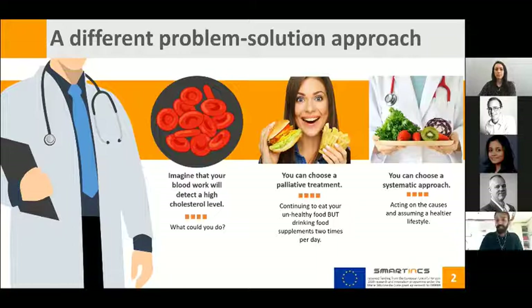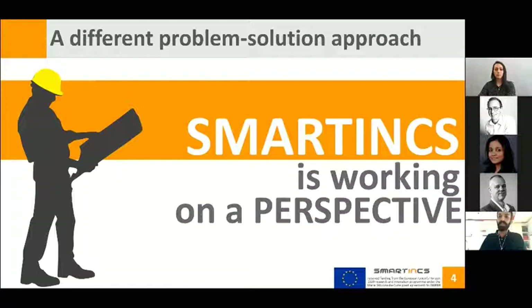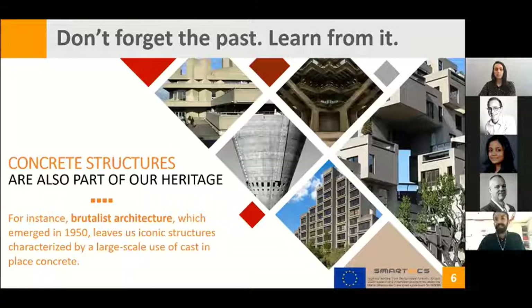Transferring this idea to the case of damage in concrete structures, Smartings is exactly applying a systematic approach. Today we can proudly say that Smartings is working on a perspective for the future. Concrete structures are part of our heritage — we have thousands of concrete structures, and we don't forget the past because we have the opportunity to learn from it.